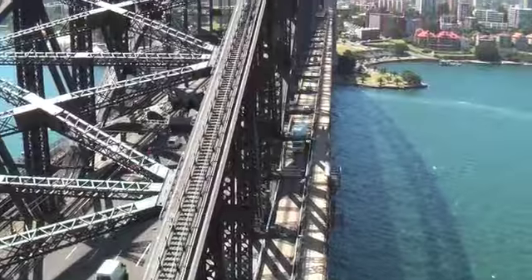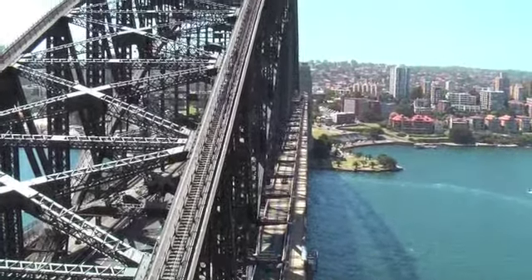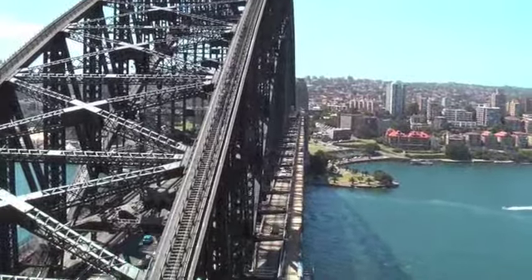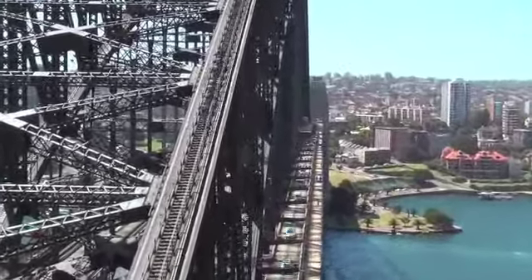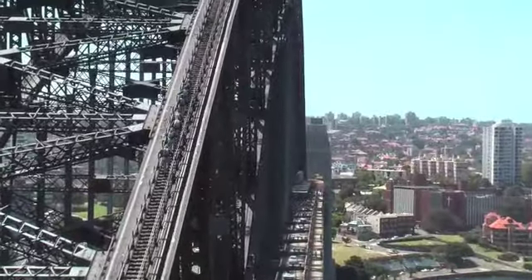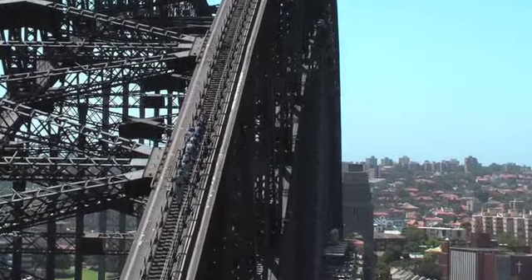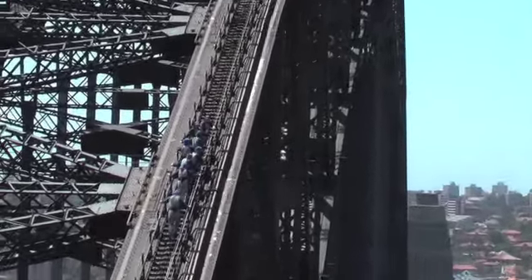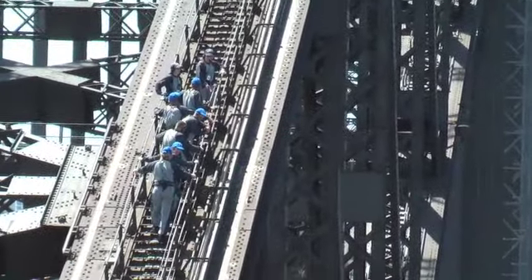Now we're on the walk itself and you can see it's pretty straightforward — it's steps up and it's very wide. Of course you're harnessed to the rail as well. They take you up in small groups with a group leader and it's very safe. There are plenty of stops on the way up; it's a very leisurely walk and they don't rush you at all.